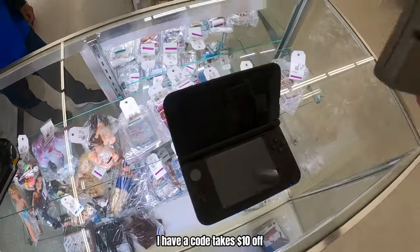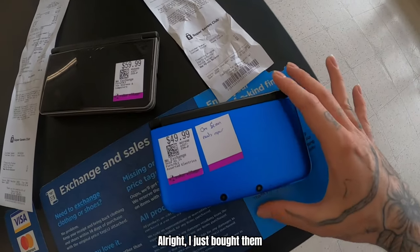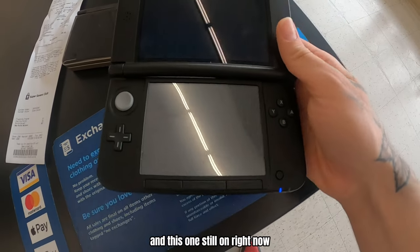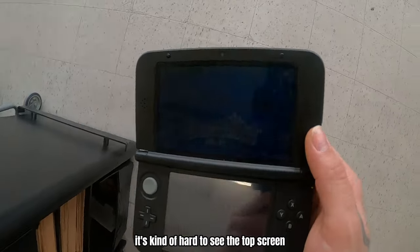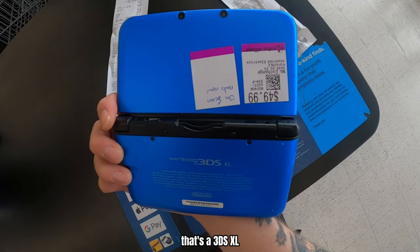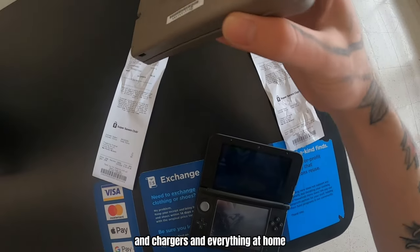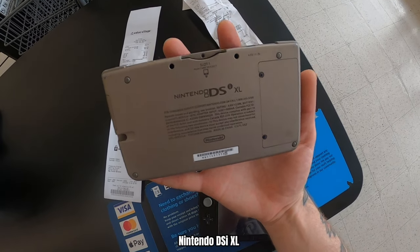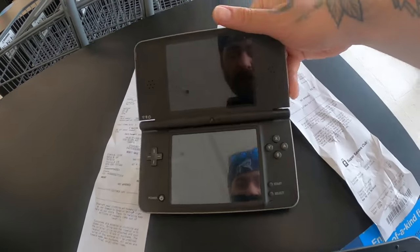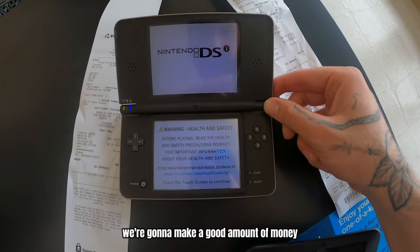I just bought them — $30 something, $60. We got one with the broken bottom screen, and the top screen is still there — that's a 3DS XL. It doesn't have the stylus pen but I actually have a lot of extra pens and chargers at home. Same with this one — Nintendo DSi XL, pretty big. I've never found one of these at a thrift yet and this one's working perfectly. We're going to make a good amount of money on both these.